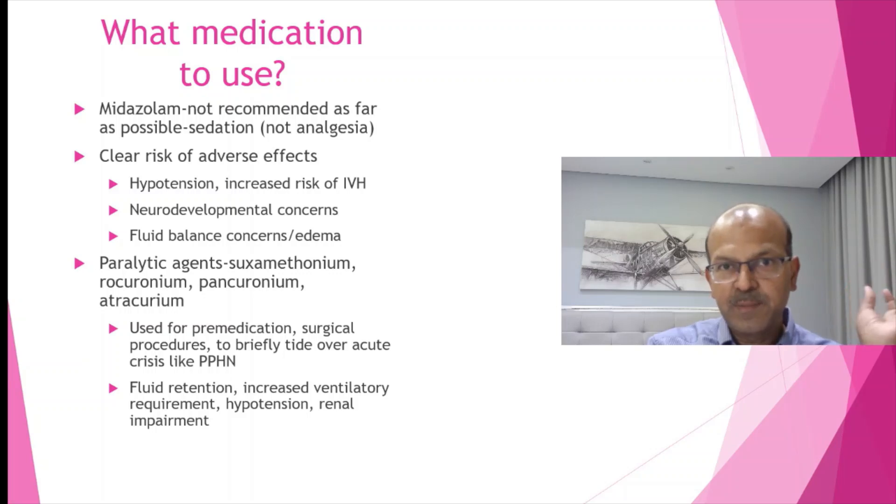Paralytic agents like suxamethonium, pancuronium, rocuronium, and atracurium can be used to tide over an acute crisis in post-operative severe cases like diaphragmatic hernia and tracheoesophageal fistula for the first day or so. You don't need to keep them paralyzed for a long time. Allow the baby to regain their breathing effort. Even in diaphragmatic hernia, I tend to wean off the paralysis by day 2 or day 3.